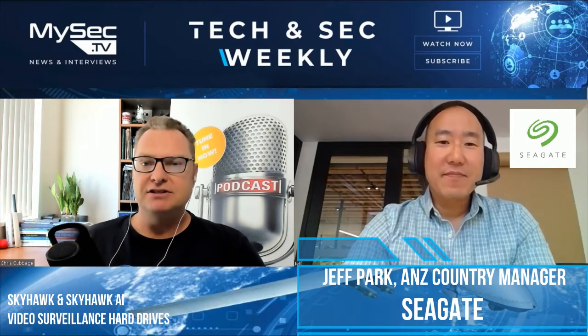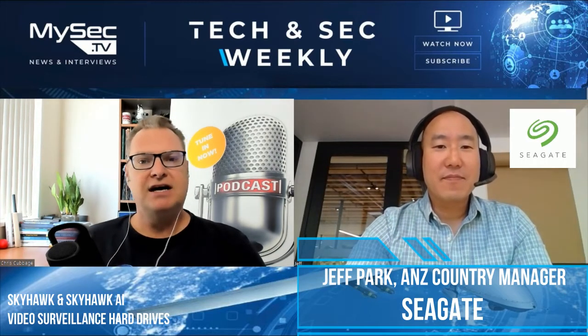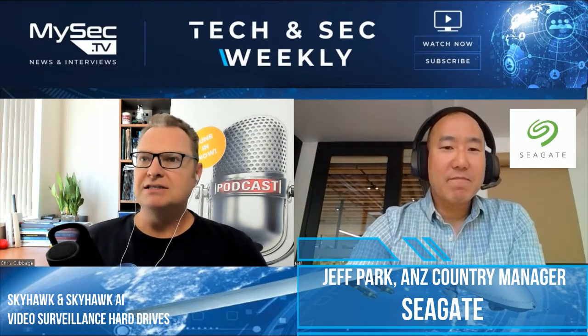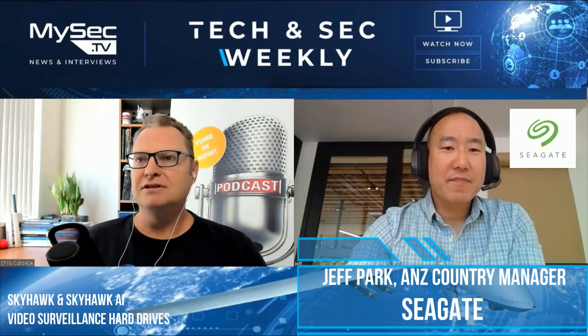Welcome to My Security TV and our Tech and Sec Weekly. Today we're joined by Jeff Park, Australia's country manager with Seagate, and we're going to dive into the SkyHawk surveillance hard drives. Jeff, thanks for joining us. We're both in Sydney so same time zones, and we're going to dive into the Australian market and the video surveillance sector. Maybe introduce us to Seagate and then we'll get into the SkyHawk hard drives — it's an area close to my heart as a video surveillance consultant.